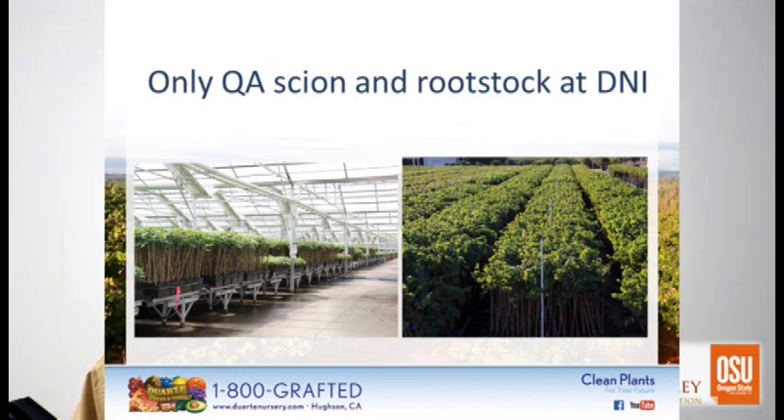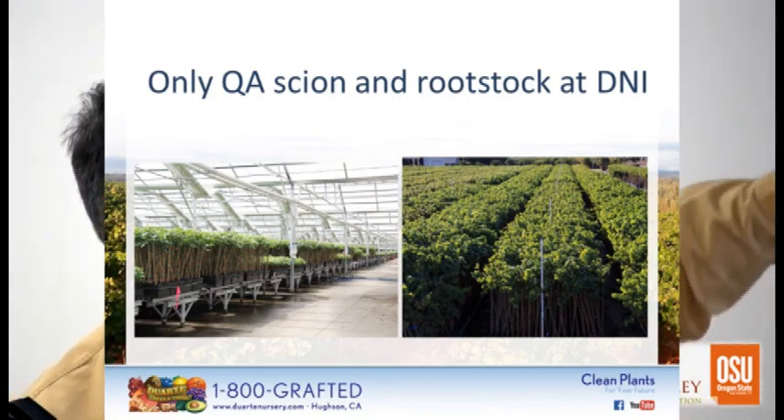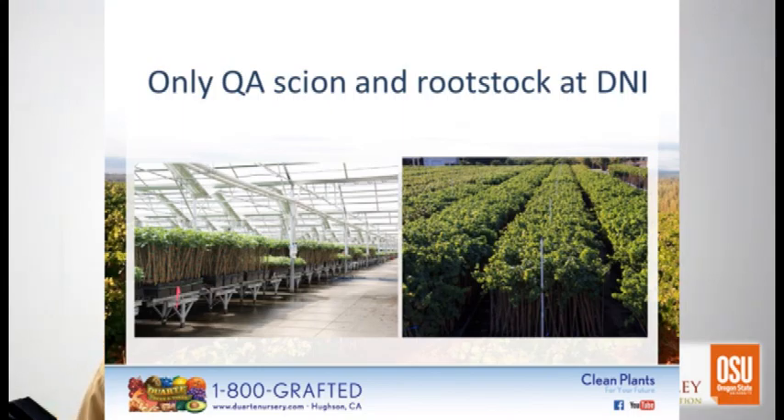We're doing virtually no custom grafting anymore. We do have a quality assured program — we'll go to a block of vines we're familiar with, test it extensively, inspect the field, and look at the field's history. But in terms of a customer handing us a bundle of cuttings and saying 'this is my favorite Pinot Noir clone, will you make me vines?' — no, we won't. That's important because vines are grown in very close proximity, with perhaps a hundred thousand vines in one photo. If there's a mite or leafhopper in the greenhouse, it can vector in that proximity.